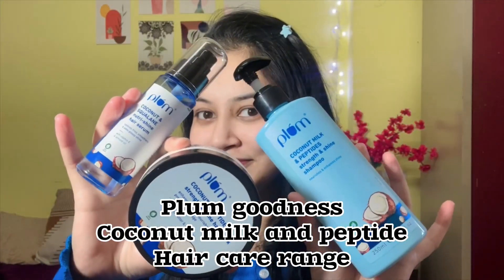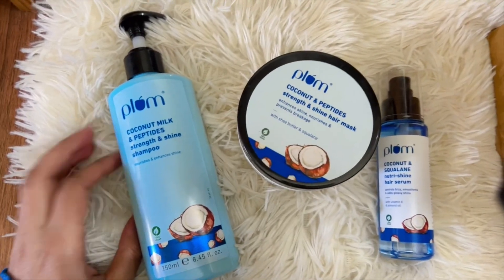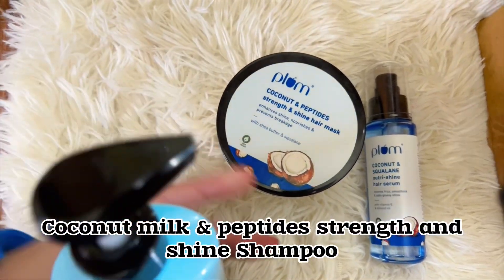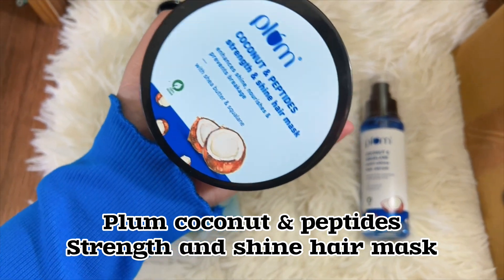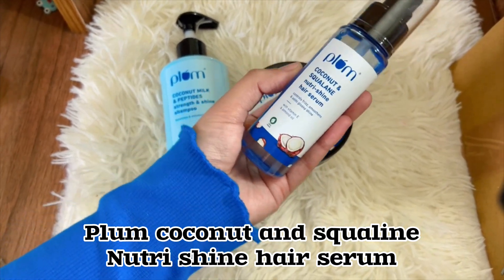To be very honest, I just fell in love with this entire range. It is infused with the power of coconut milk and the strength of peptides, which gives a lot of strength and shine. The hair serum also contains squalane, which makes the hair glossy, shiny, and more smooth.